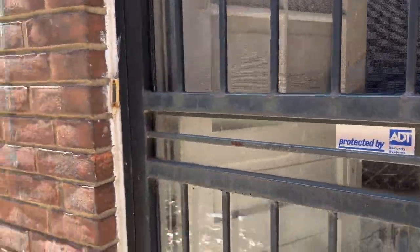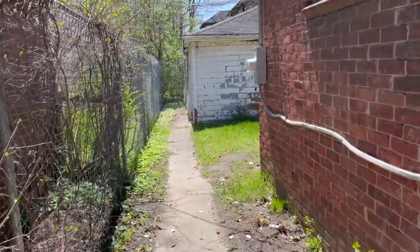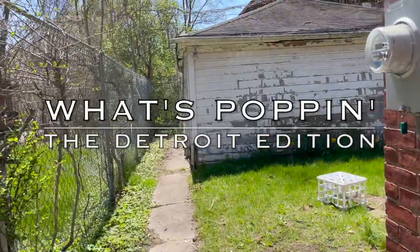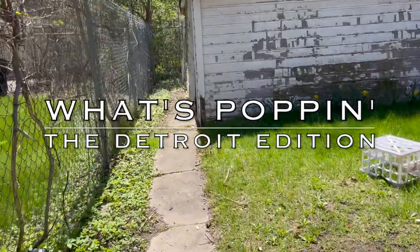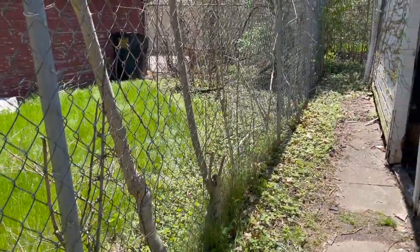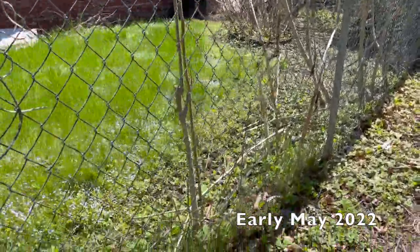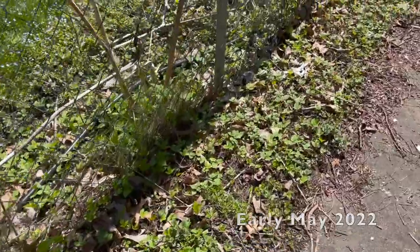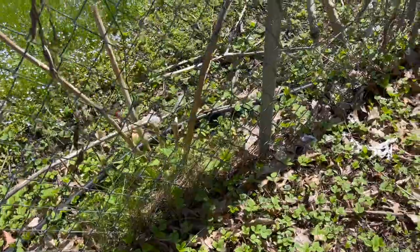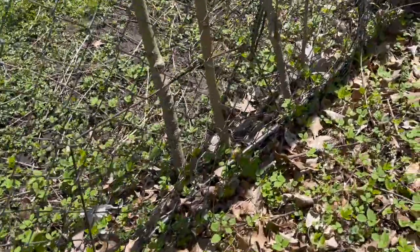Hey there, it's me Lottie, and today is a glorious day in May. Let's go out here and take a look around, see if there's anything new and interesting happening. I have some plants that I want to get in the ground because I want to add some medicinal herbs and more variety around here.